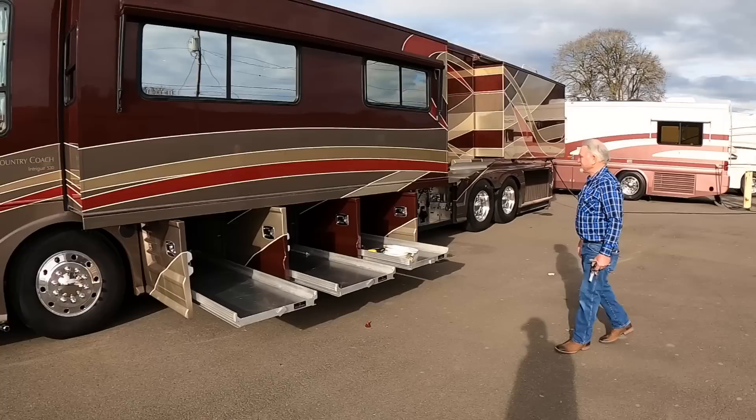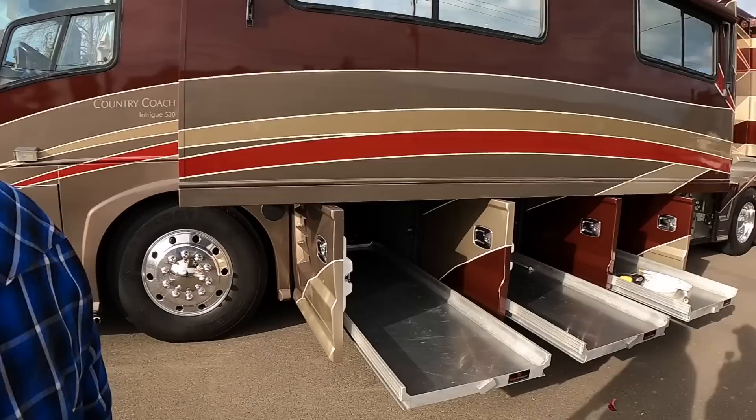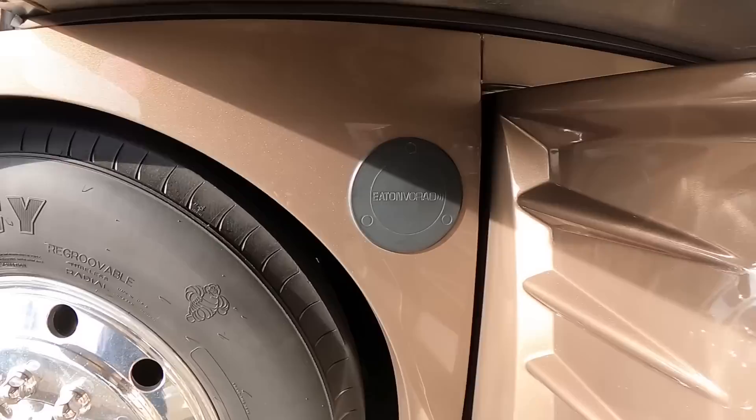I'm seeing what looks like a VORAD radar detection system on the side of the coach. On the Monaco Signature and Executives, that was an option I see quite often on higher-end Monaco products, but this is the first Country Coach I've had in 20 years with a VORAD system — it was definitely a factory add-on. It lets you set your cruise control to the vehicle in front of you; when they slow down, the coach automatically slows down, and when they speed up, you speed up without having to hit cancel and resume. It also has a beep and a red light on the A-pillar to tell you there's an obstacle — don't change lanes. That was technology way ahead of the game.